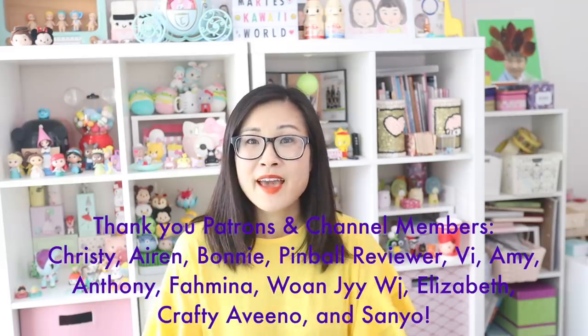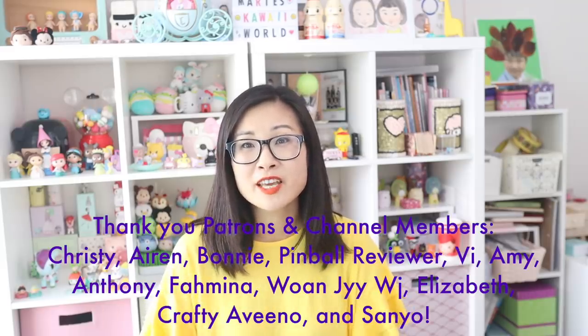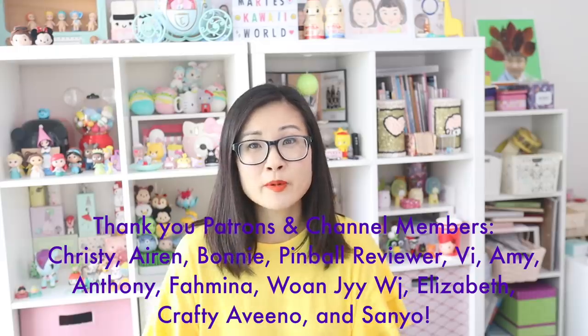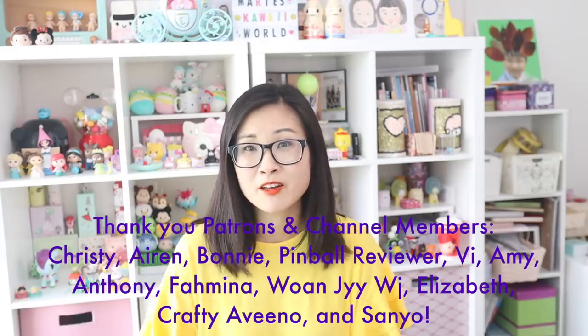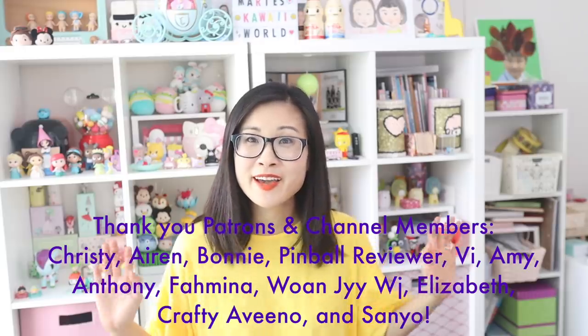If you guys enjoyed that, make sure to check out these playlists right here and don't forget to watch my Artbox Part 1 video if you missed it. I also want to give a big shout out and thank you to my Patreons and channel members - you guys are so amazing, thank you for helping me keep this channel up and running. I'll talk to you guys next time - bye!